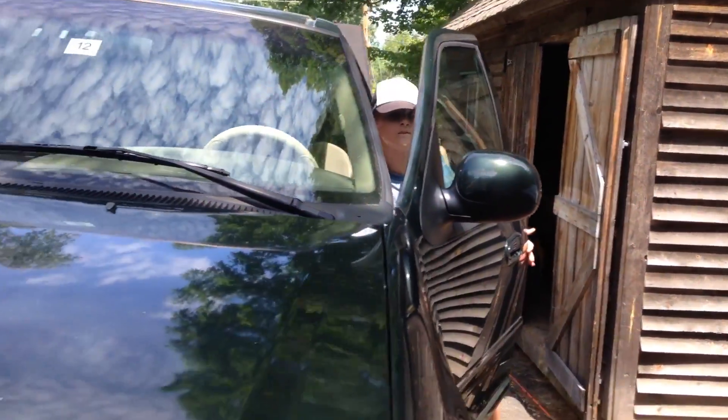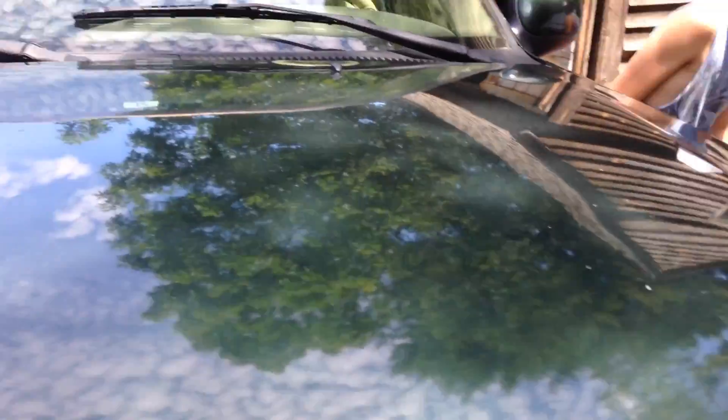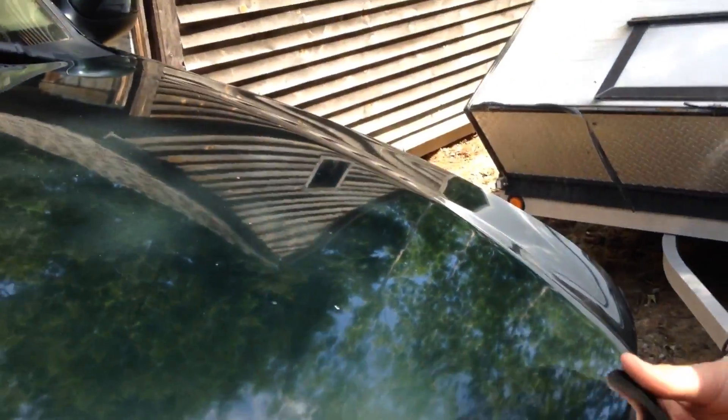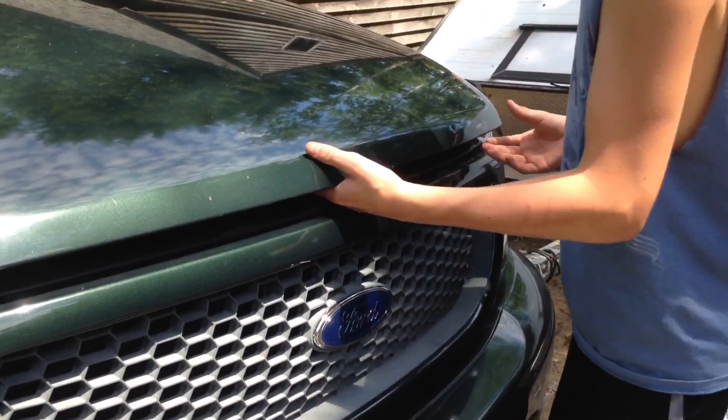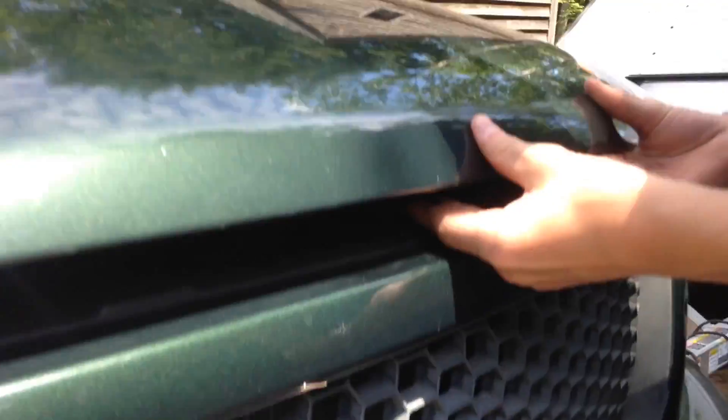Where are we? There we are. Here we go. Can't find a fucking latch. Where's the latch? God dang. Oh, there it is. Hold on. There we go.